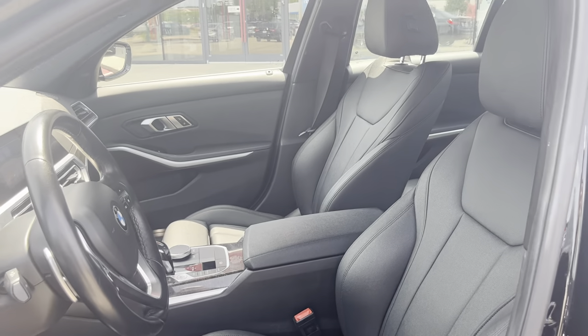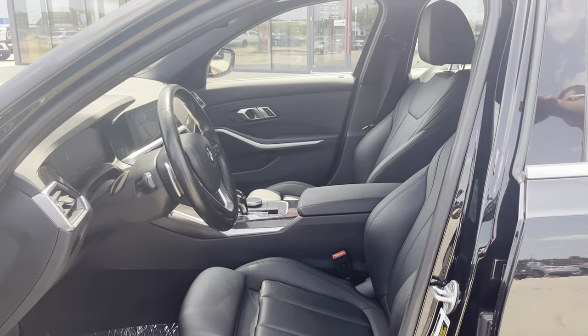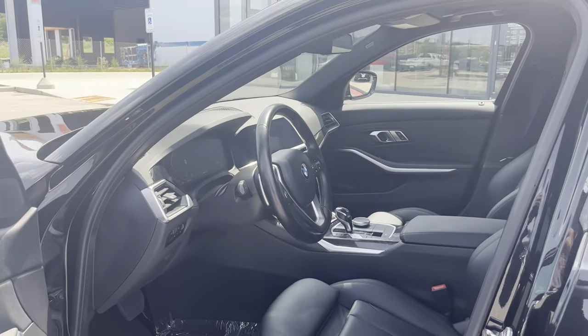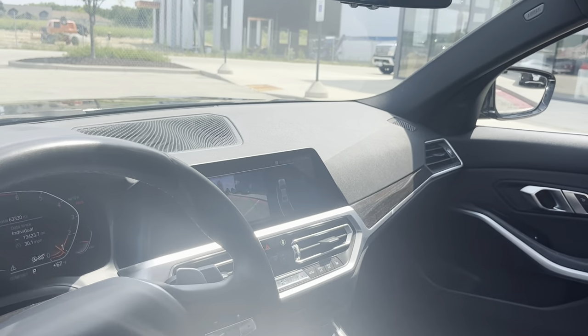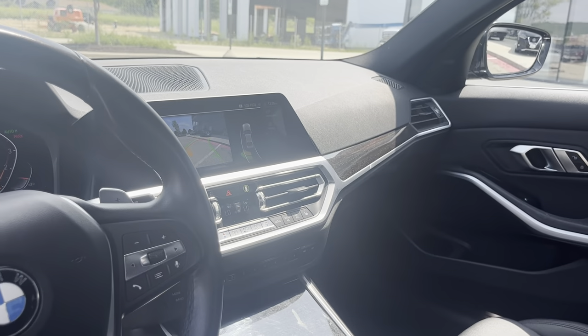You'll have the steering column as well — it's completely adjustable. You'll see we have a nice 12-inch LCD display for our gauge cluster as well. You're going to have full satellite navigation, and CarPlay and Android Auto really works well in this vehicle.